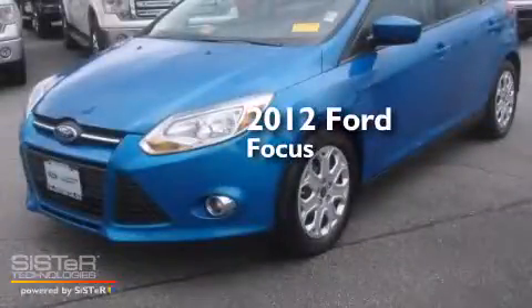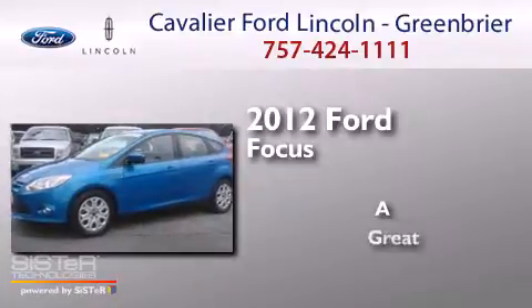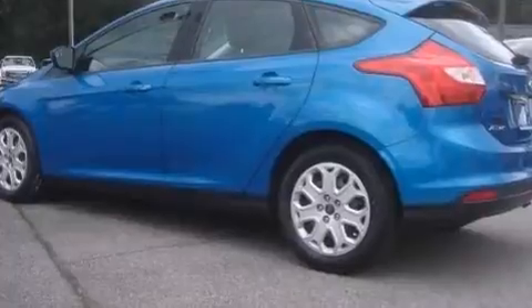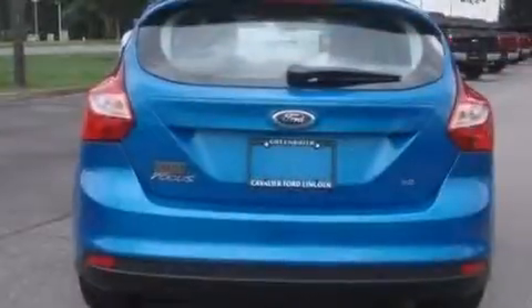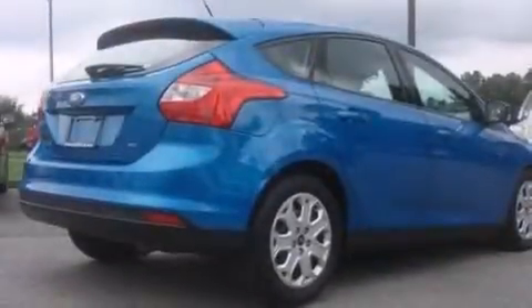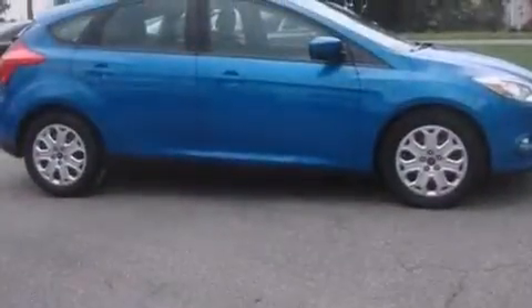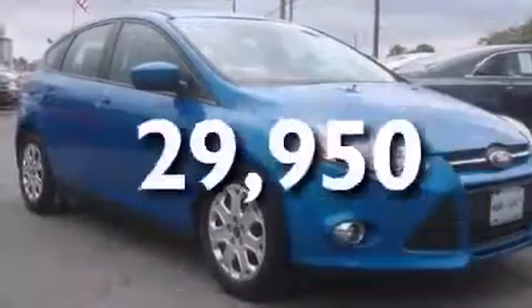This is a 2012 Ford Focus. Features include a low tire pressure indicator, traction control and stability control systems, full power accessories, a CD player, rear curtain airbags, rear seat child-proof door locks, air conditioning, a pass-through rear seat, a keyless entry system, and this vehicle has fewer than 30,000 miles on the odometer.